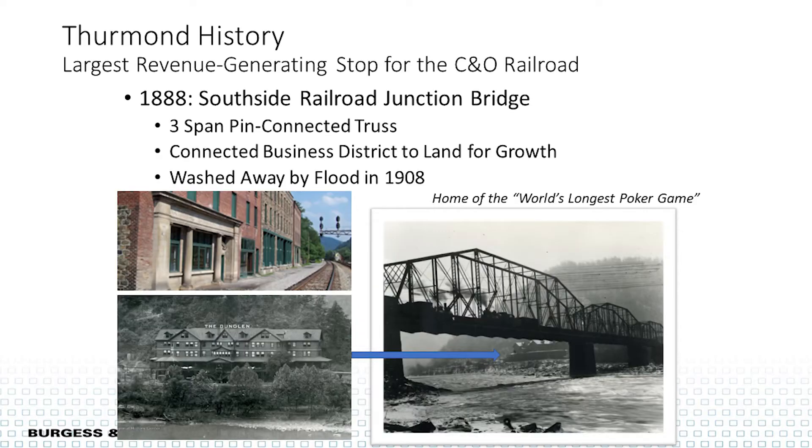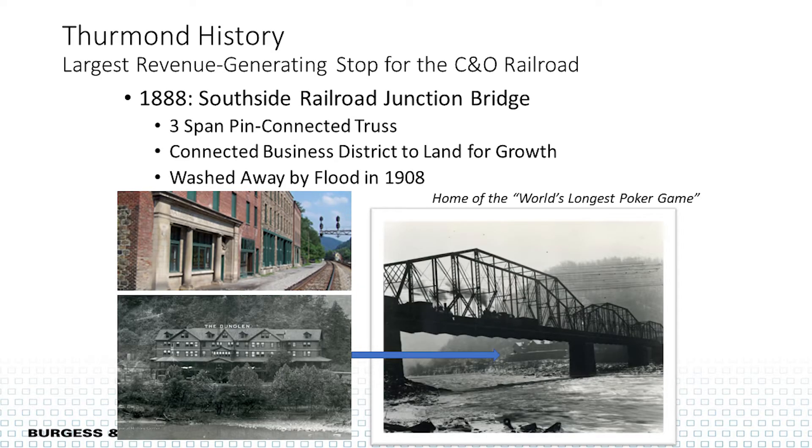The New River Gorge is now a new national park, so Thurman is situated in between all of this — an important part of the area. The town of Thurman was founded in the 1800s with a really busy business district; railroads brought about 10 trains a day. On the north side of the river was the business district, but on the south side there was land available to develop, so they decided to build a three-span pin-connected truss. One of the facilities built was the Dun Glen Hotel, notorious for having good times.